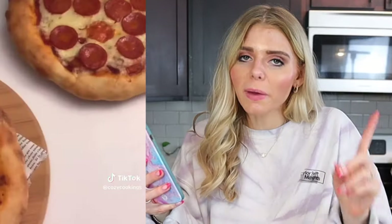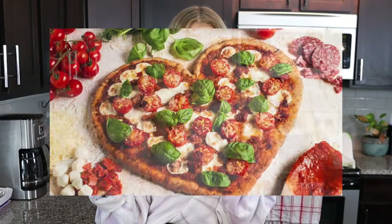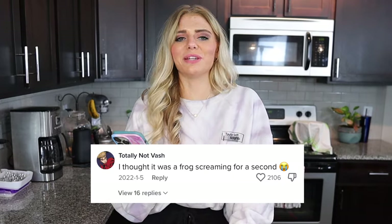This is the cutest pizza I think I've ever seen — it's shaped like a bear and it's one of the main reasons I wanted to do this whole video. I've never seen a pizza look cute. Usually pizza just looks like pizza, except I've made a heart-shaped pizza before. Someone commented that they thought it was a frog screaming for a second.